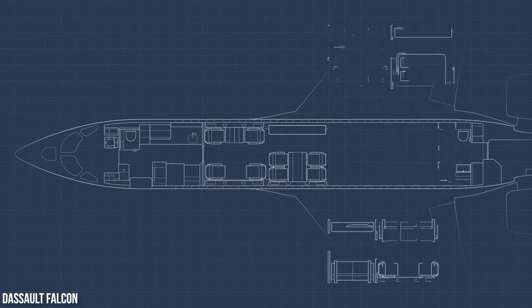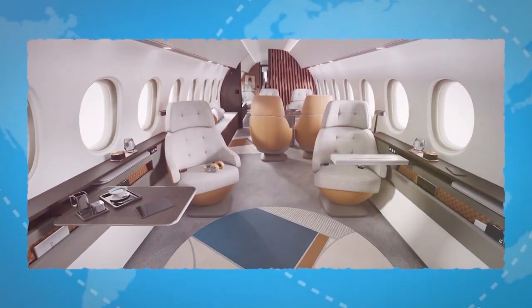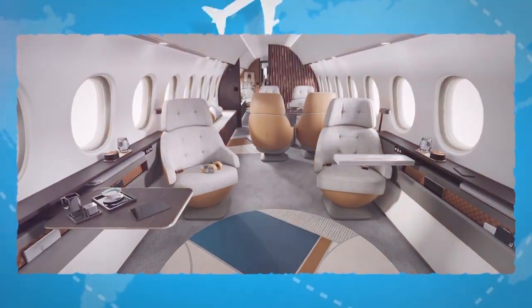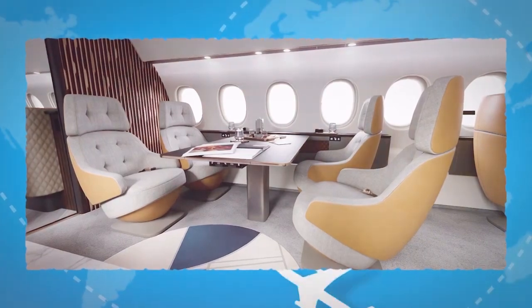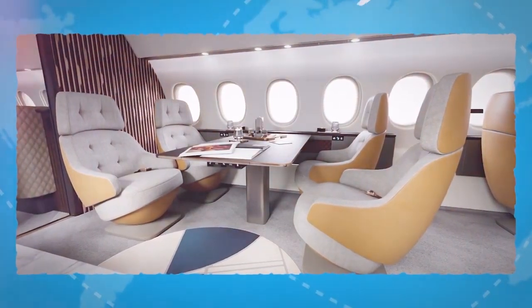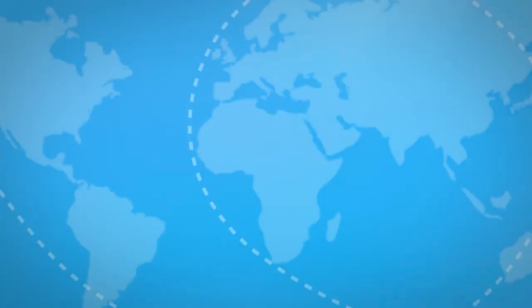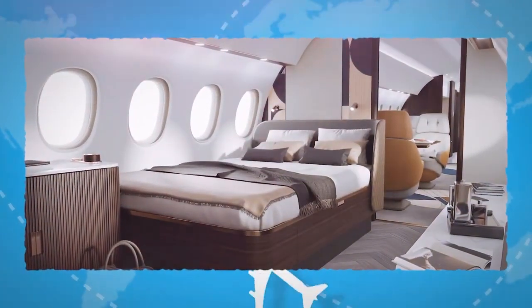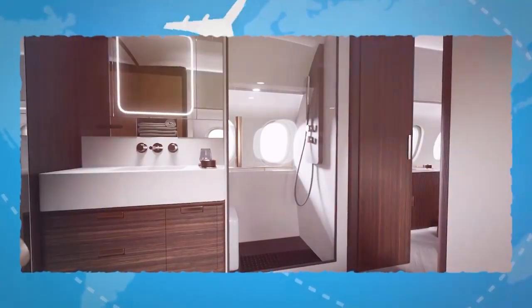The 10X is large enough to accommodate four cabin zones of equal length, and owners can configure their cabin to create a truly customized interior. That includes, for example, an expanded dining conference area, a dedicated entertainment area with a big screen monitor, a private stateroom having a queen-size bed, or an expanded master suite with a private stand-up shower.